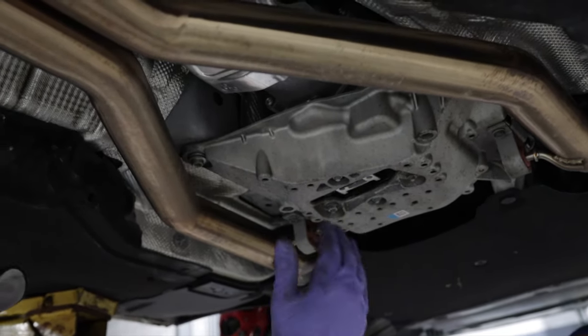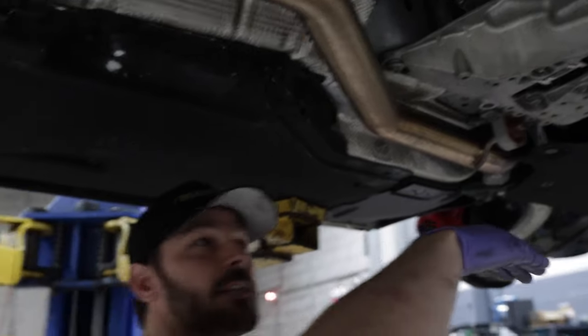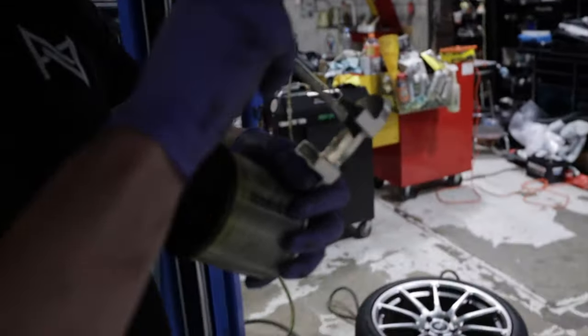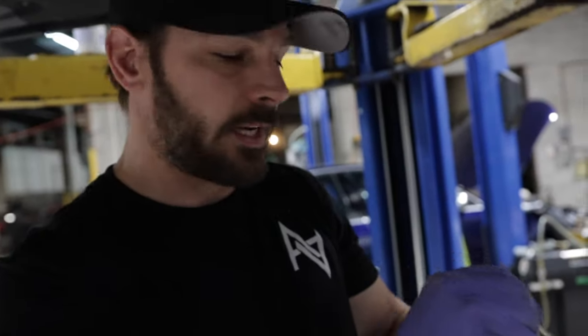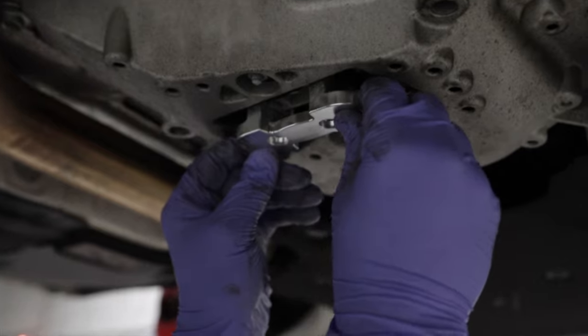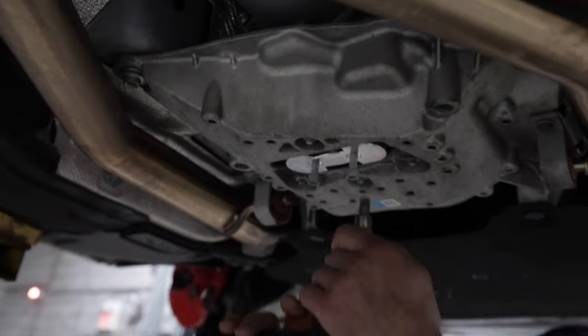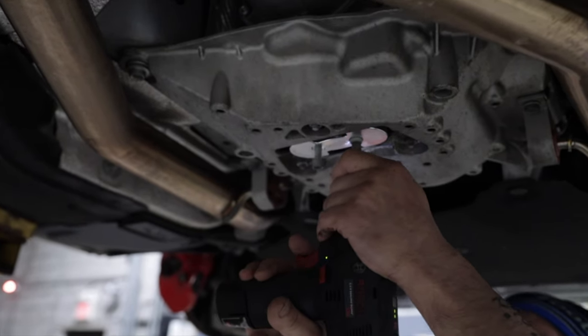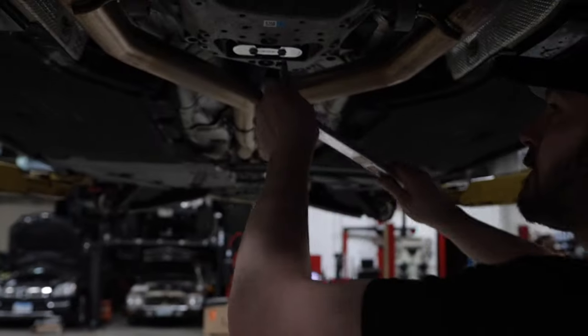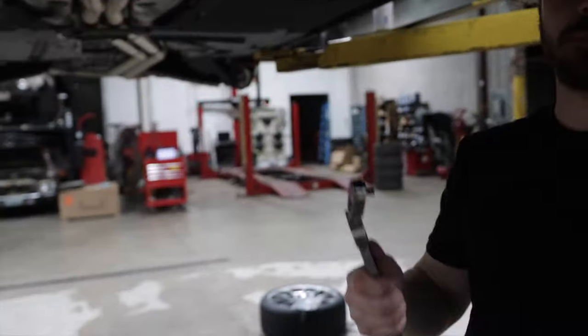This insert will go in and stiffen the transmission so as you take off, the torque isn't pushing it in each direction — keeping it more solid to send power to the wheels. We lubed it so as it's rubbing on the rubber, you don't get squeaks from the insert. And it's done — a nice easy two-minute mod.